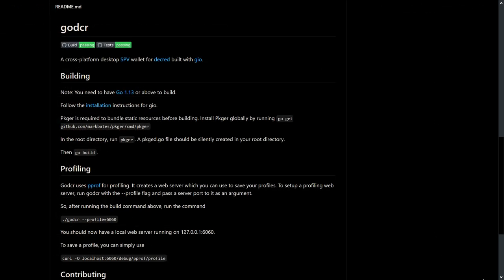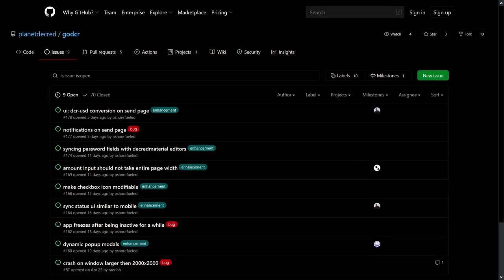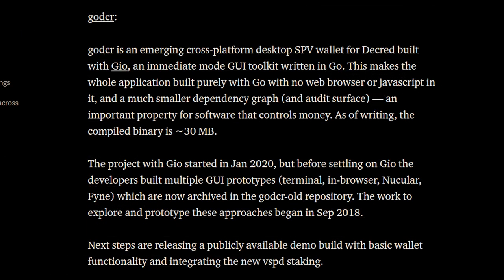GoDCR is in the works. GoDCR is an emerging cross-platform desktop SPV wallet for Decred built with Gio, an immediate-mode graphical user interface toolkit written in Go. This makes the whole application built purely with Go, with no web browser or JavaScript in it. Next steps are releasing a publicly available demo build with basic wallet functionality and integrating the new VSPD staking.